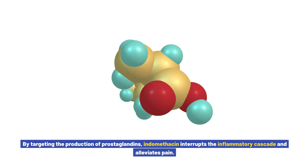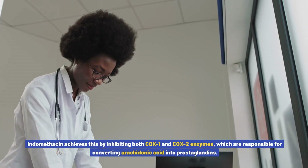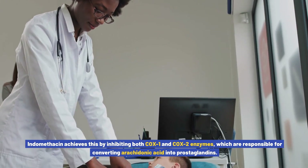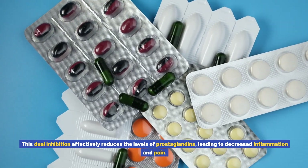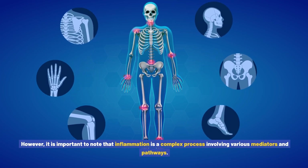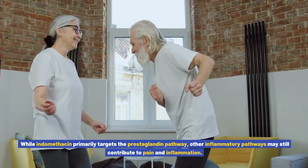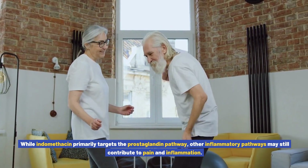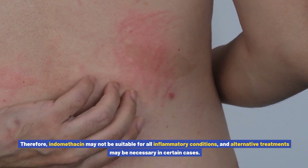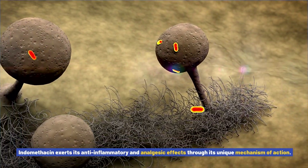By targeting the production of prostaglandins, indomethacin interrupts the inflammatory cascade and alleviates pain. Indomethacin achieves this by inhibiting both COX-1 and COX-2 enzymes, which are responsible for converting arachidonic acid into prostaglandins. This dual inhibition effectively reduces the levels of prostaglandins, leading to decreased inflammation and pain. However, it is important to note that inflammation is a complex process involving various mediators and pathways. While indomethacin primarily targets the prostaglandin pathway, other inflammatory pathways may still contribute to pain and inflammation. Therefore, indomethacin may not be suitable for all inflammatory conditions, and alternative treatments may be necessary in certain cases.